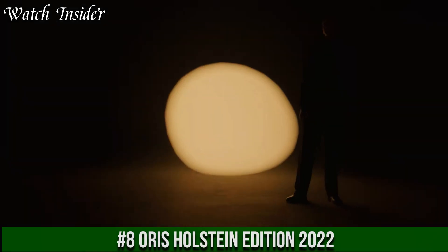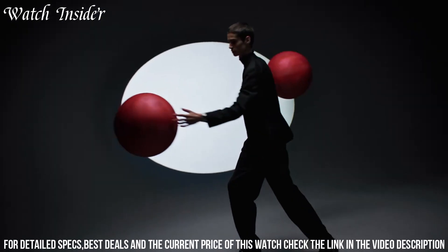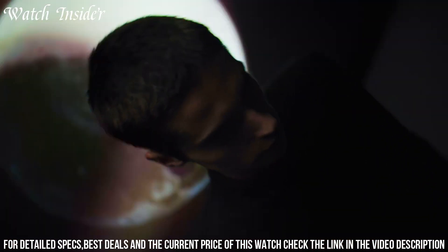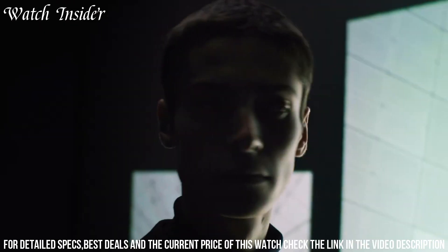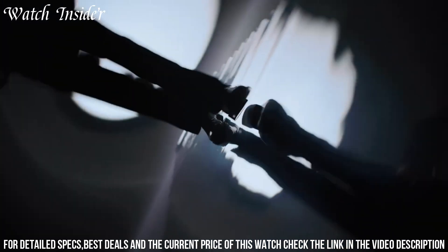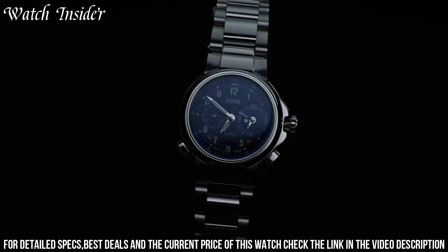Number 8: Oris Holstein Edition 2022 — a limited edition watch that celebrates the Swiss brand's roots in the village of Holstein. Inspired by the classic pilot watch design, it features a 45-millimeter stainless steel case with a black dial and bold Arabic numerals. Powered by the Oris Caliber 752 automatic movement with a 38-hour power reserve and a day-and-date function at 3 o'clock, it comes with a black leather strap and is limited to only 250 pieces worldwide, making it a true collector's item.